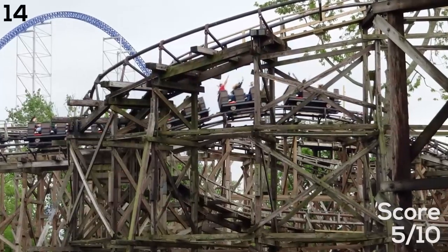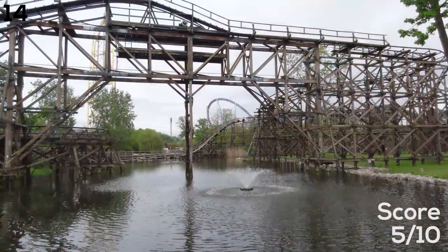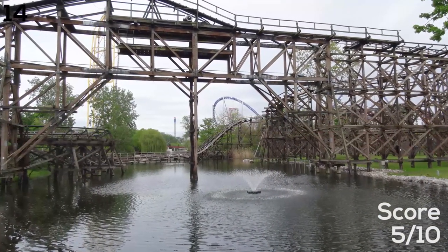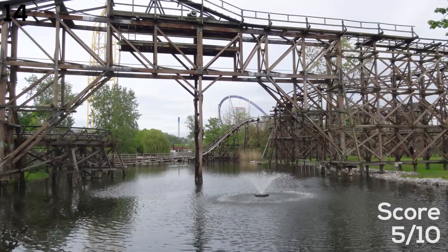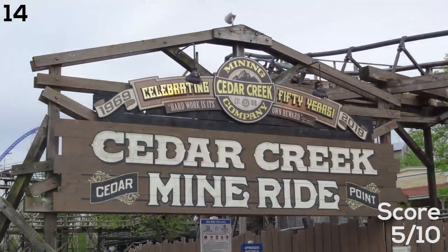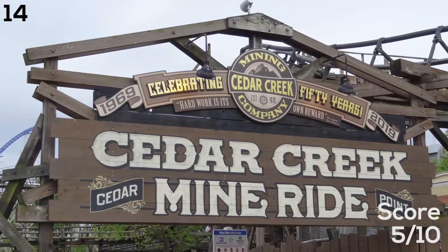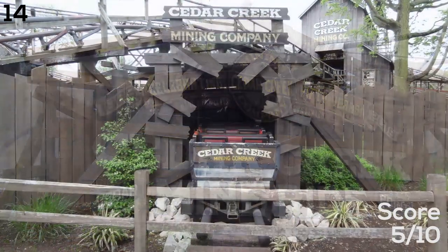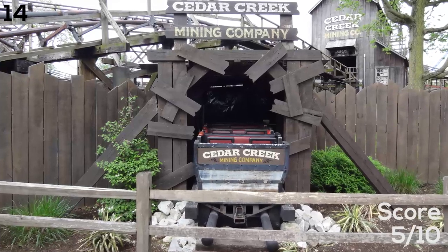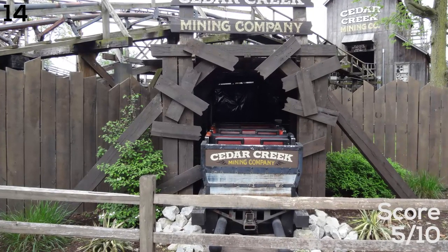Number 14 is the Arrow Dynamics Cedar Creek Mine Ride — the second oldest coaster in the park. It's 50 years old as of 2019, having opened in 1969. It's a pretty fun, decent family ride. When I was four or five years old this was my favorite coaster. It's pretty fun for the most part but it's really jerky, can hurt a little bit, and those lap bars are just awful.